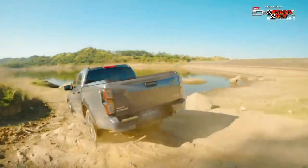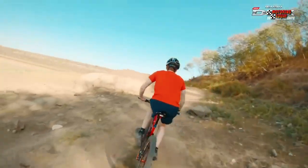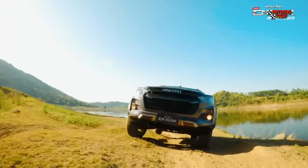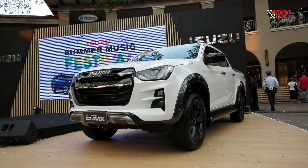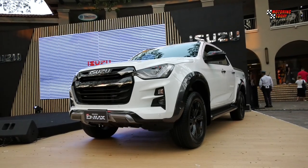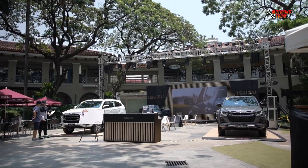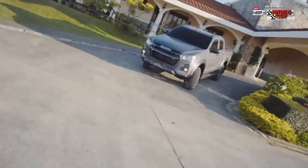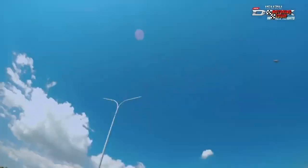The D-Max has always been bold and sporty by design, built to face the challenges on the road. Now with its latest edition, customers get to enjoy its new two-tone front grille matched with its new matte dark gray 18-inch alloy wheels. We also introduced a new color, Isla Gray, which will be available for the LS-E and LS-A variants of the Isuzu D-Max.